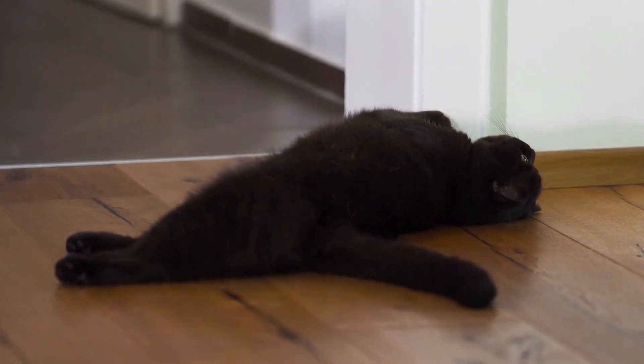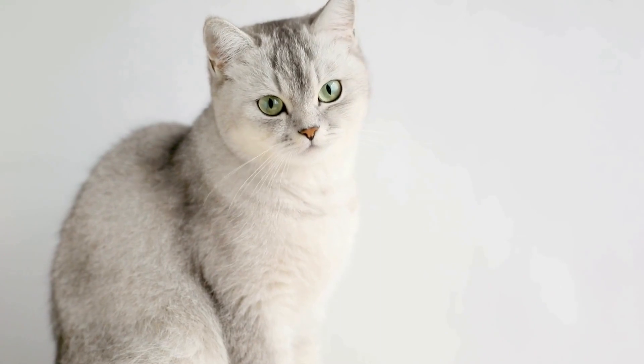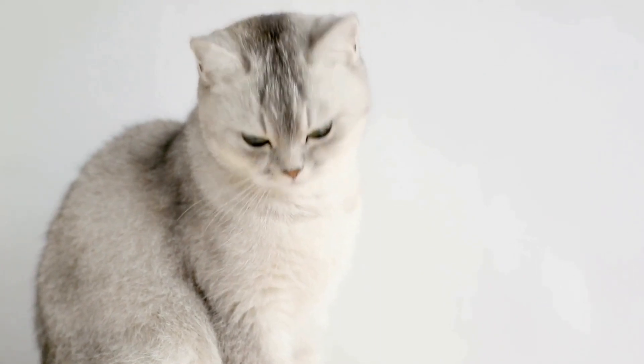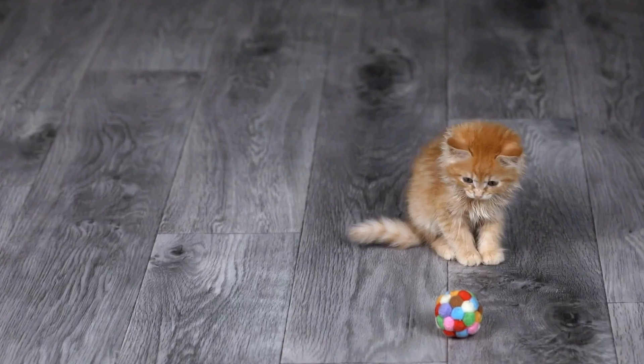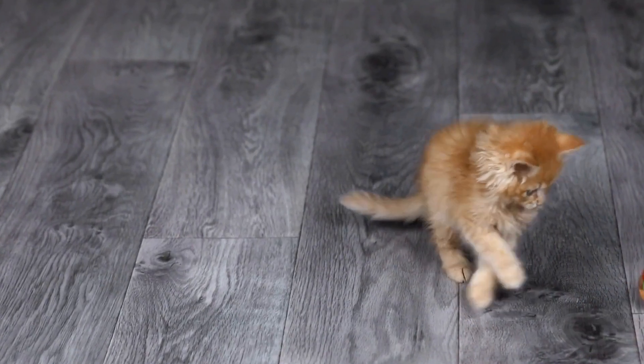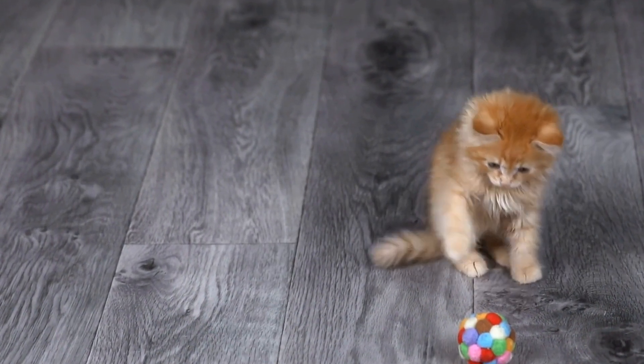How To Deal With A Cat That Is Urinating Outside The Litter Box. Having a cat that is urinating outside the litter box can be frustrating and concerning. It's important to understand that this behavior is not only unpleasant, but it may also indicate a health issue or stress in your cat's life.